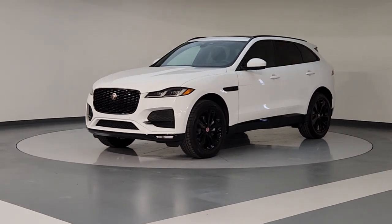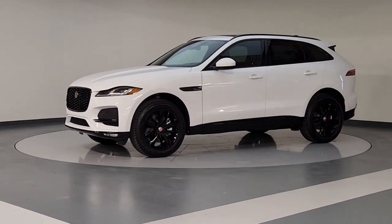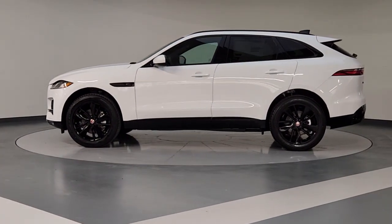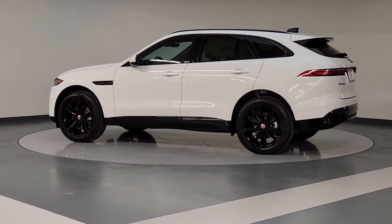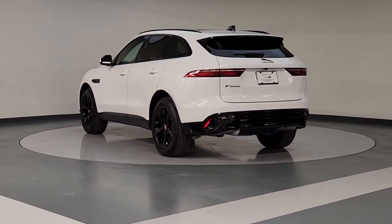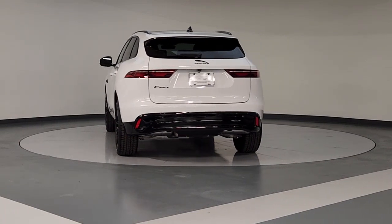Picture yourself in the 2023 Jaguar F-Pace. This tastefully styled F-Pace delivers performance, luxurious comfort, and convenient versatility. Take the wheel and let your passion for motorsport heritage soar in this alluring premium crossover.